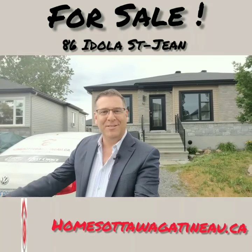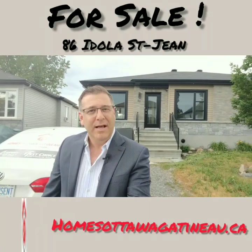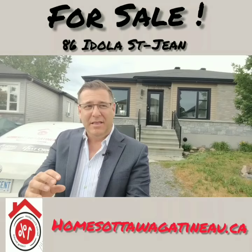Hello, this is Michael Letterman, real estate broker for Gatineau and Ottawa. Because your time is precious, this video is going to be less than one minute. Behind me is 86 Edole Saint-Jean in Gatineau — a semi-detached bungalow, absolutely gorgeous, built in 2015, with a walkout, four bedrooms, two bathrooms, and a double-wide driveway.